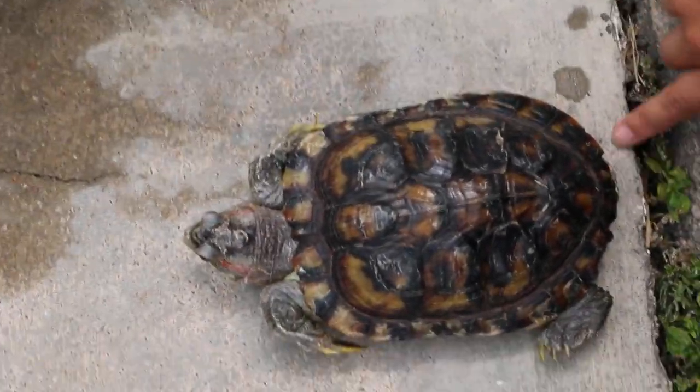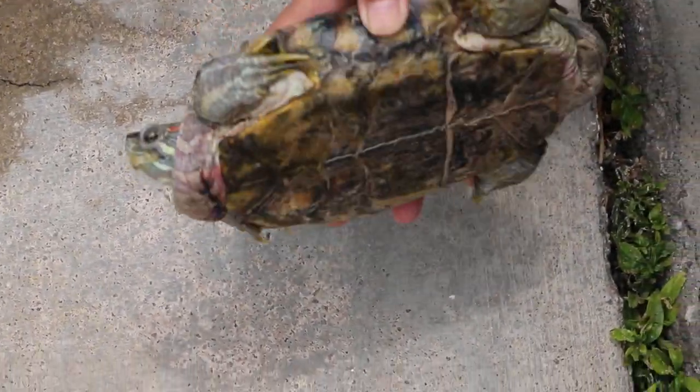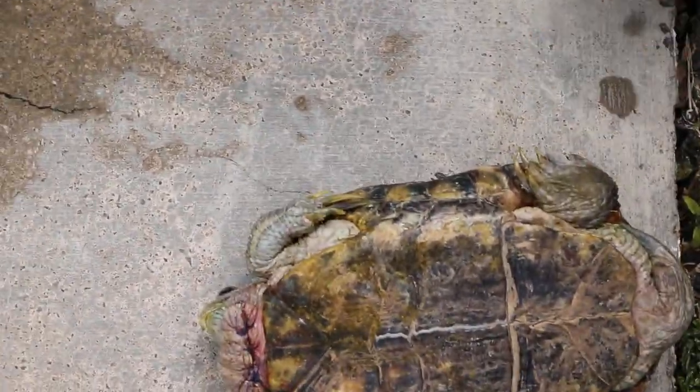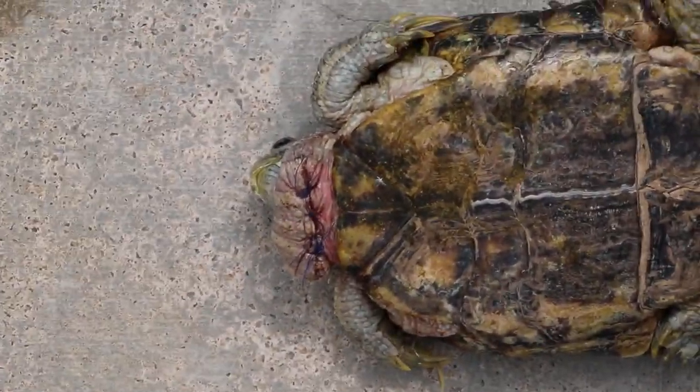Now we are going to discharge the red-eared slider. He is not very active and didn't even move much.